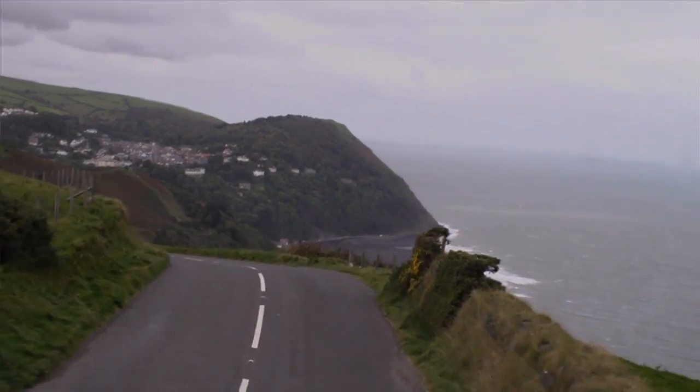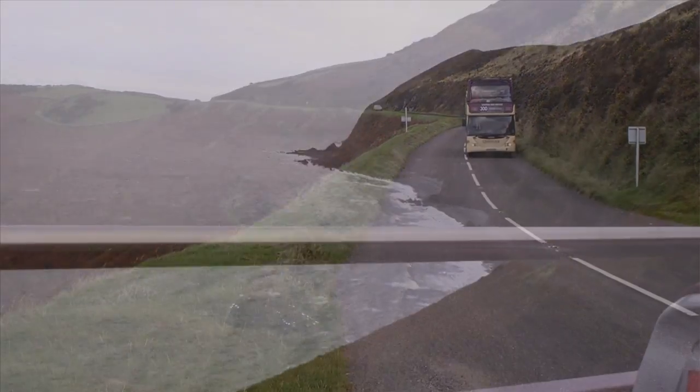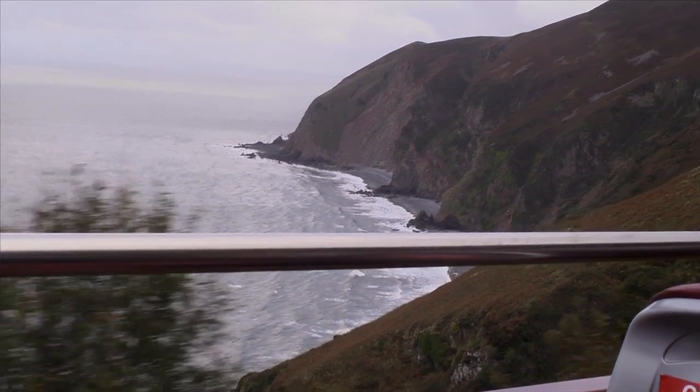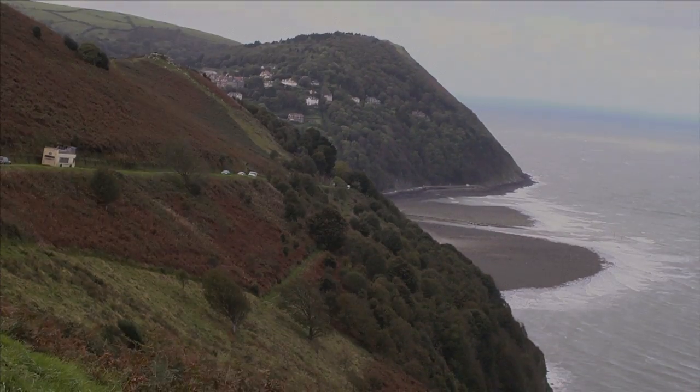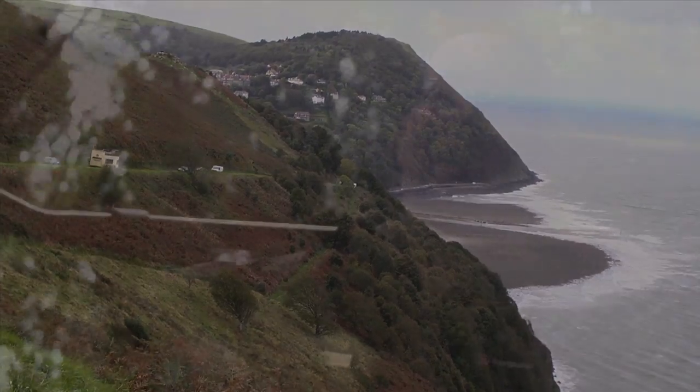We're now coming along to one of the final parts of the journey, and this is when the views really just get absolutely spectacular. As you can see on our right hand side, we really are hugging the cliffs here as we drop down into the harbour village of Lynmouth. We're now going down Countisbury Hill and down into Lynmouth.